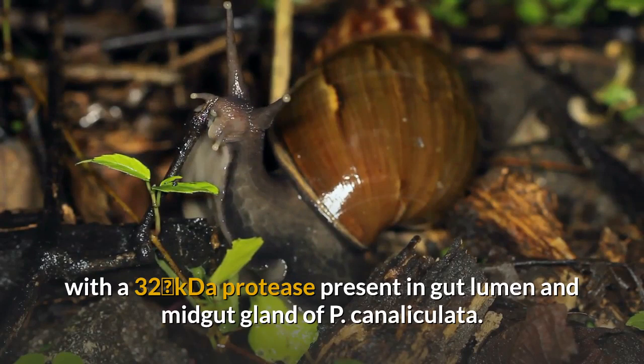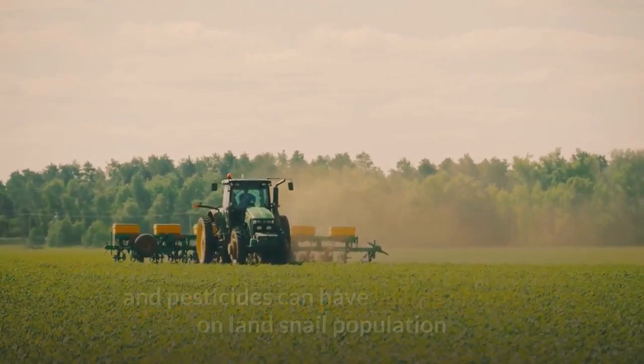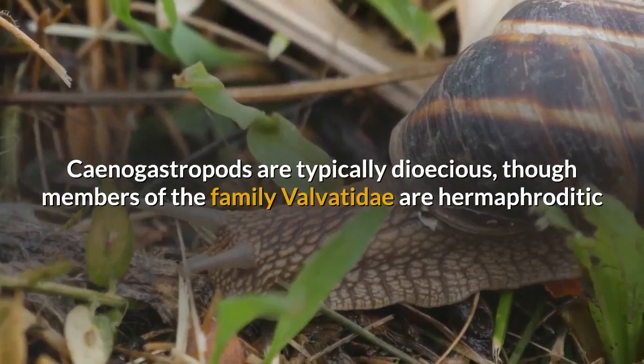Land snails, primary consumers of detritus and vegetation, sequester chemicals in the midgut, so drift from agricultural applications of herbicides and pesticides can have lasting effects on land snail populations and other species like birds that feed on land snails.